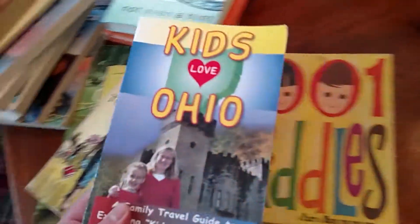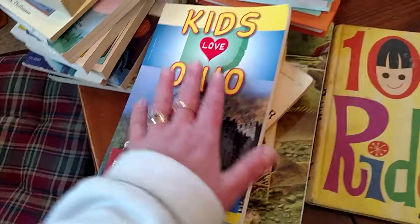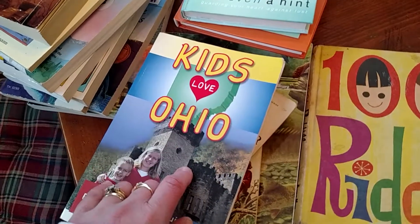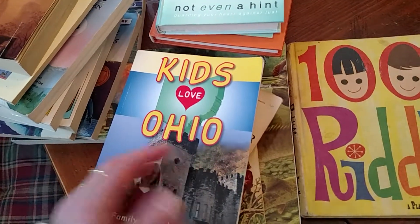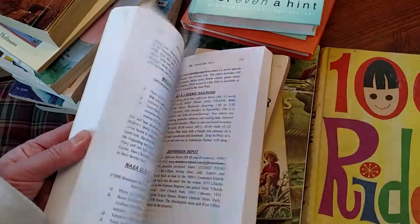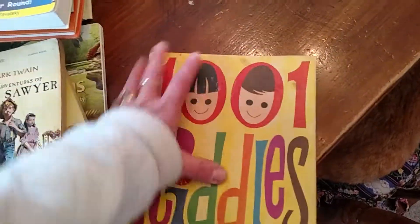I found Kids Love Ohio — it's a travel guide. Since I do a lot of writing on Ohio travel and places my kids, my husband, and I go to, I thought this would be a good resource to look up places we might want to visit that I can then blog about.